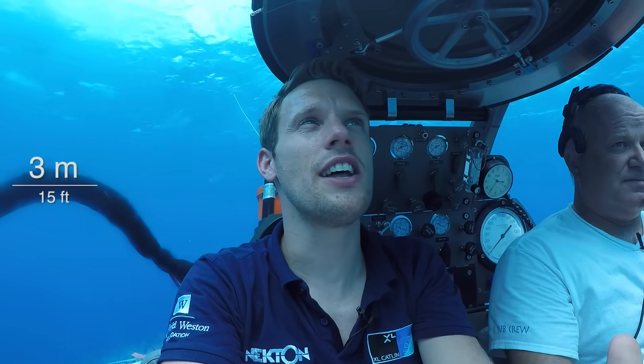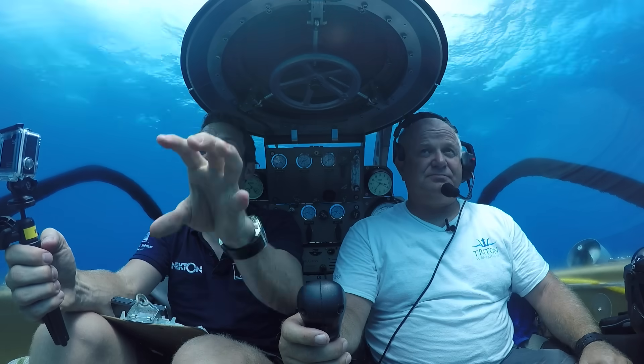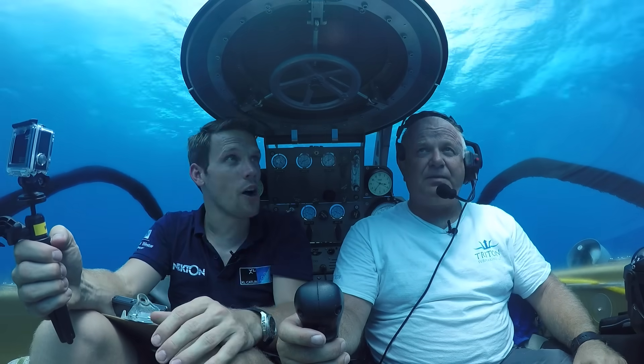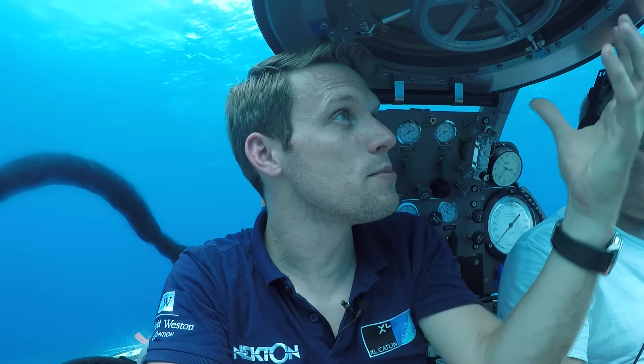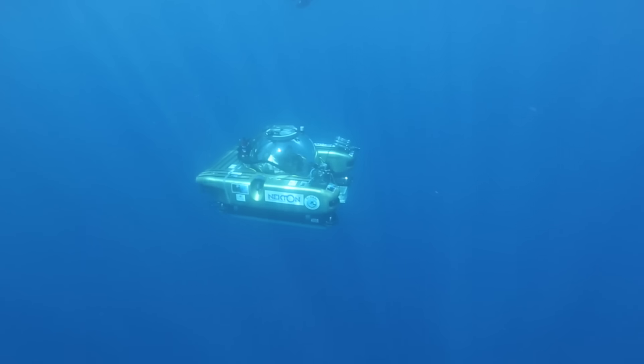At just 15 feet down you can already see it gets a lot bluer the deeper you go. That's because sunlight coming in is absorbed and scattered by the water — red gets absorbed and scattered first, which means it just gets bluer and bluer on the way down to the depths.